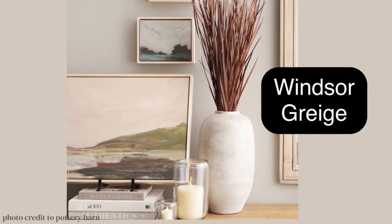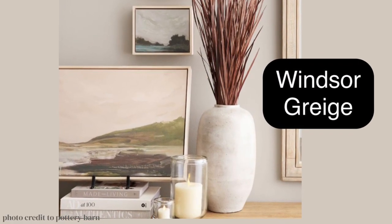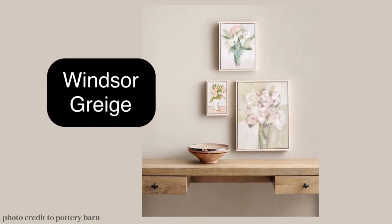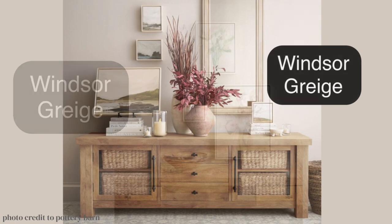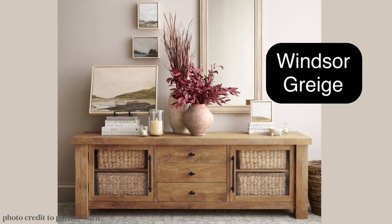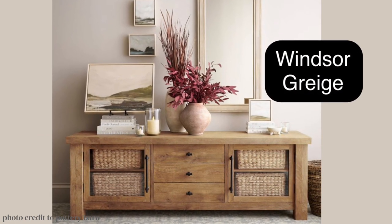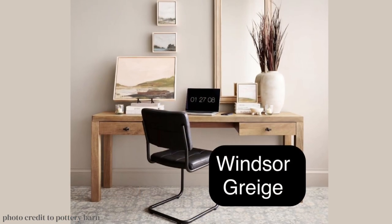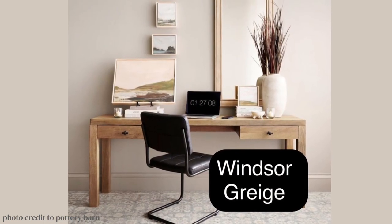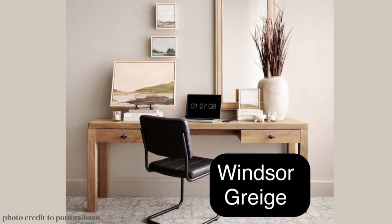Windsor Greige is going to get you where you want to go whether your furniture has tan tones or gray. You can decorate in so many different styles using this color. It's one of those colors that if you have to paint and you haven't had time to make a decision, throw it up on the walls and when you decorate it will work with whatever you choose.